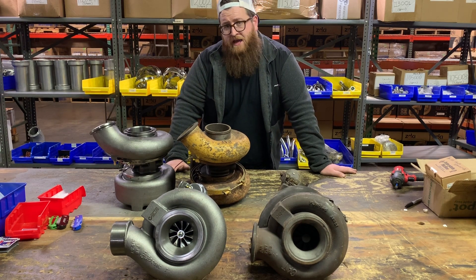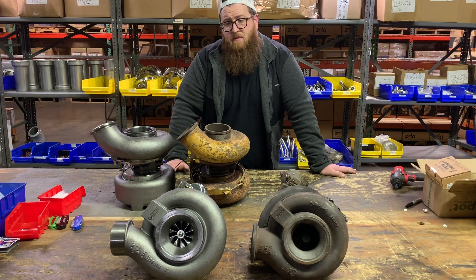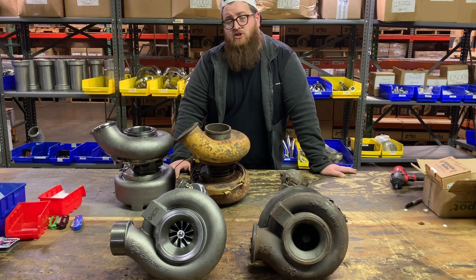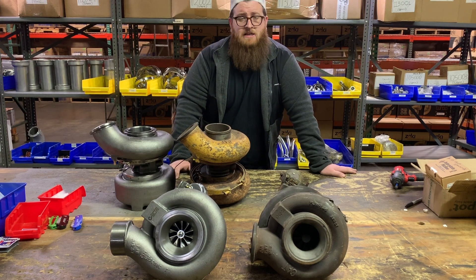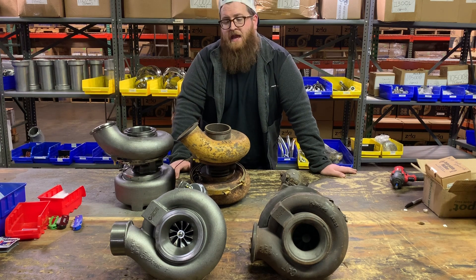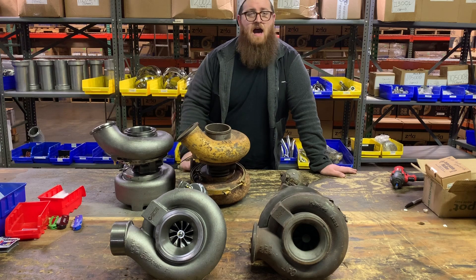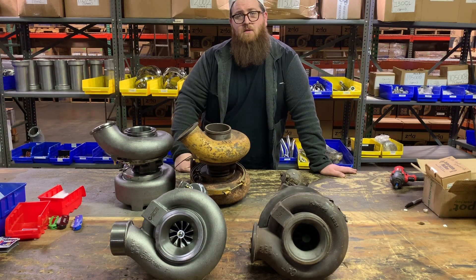If you guys are really interested, we've done some SDP upgrades for the older trucks where we've milled out housings and made that work. So if you really want ball bearing chargers for your MXS, BXS, and NXS, we'll make them — it's not a problem. We'll mill out housings and we'll make them. If that's something you'd be interested in, leave a comment below or give us a call and we'll see what we can do.